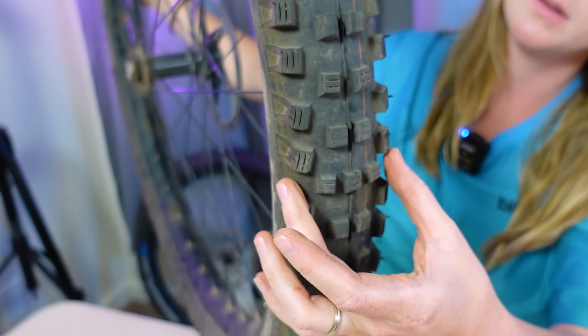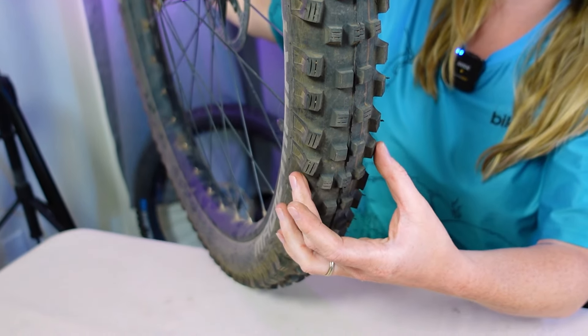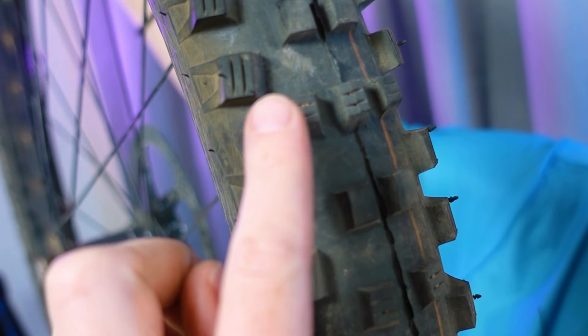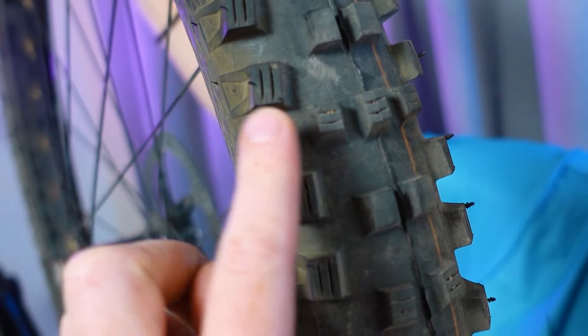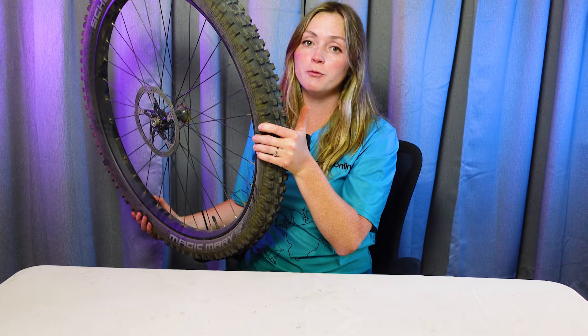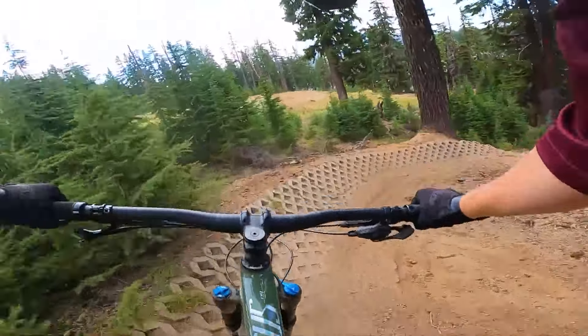Side lugs sit at the outer edge of the tire and are designed to provide grip while leaning into corners. Transition lugs are placed between the center and the side lugs and help provide a smooth transition when moving from center lugs to side lugs in a turn. This is particularly helpful for riders who don't lean as aggressively into corners and therefore don't make full utilization of their side lugs.